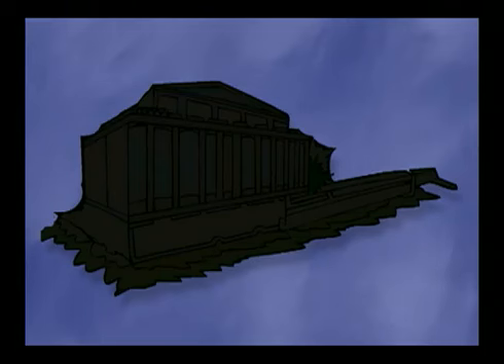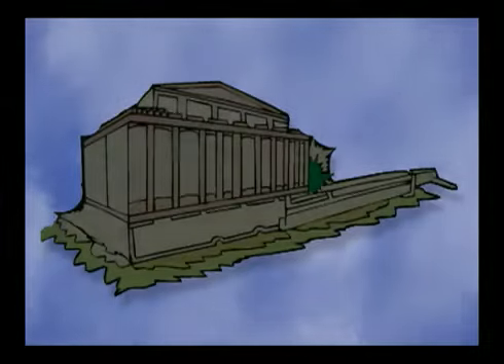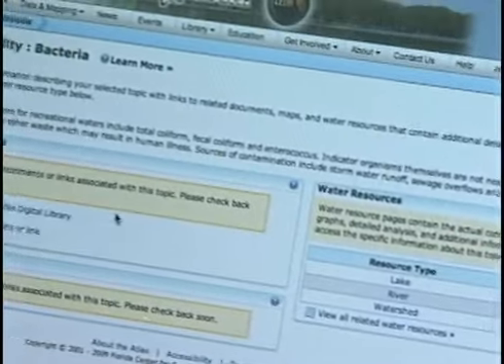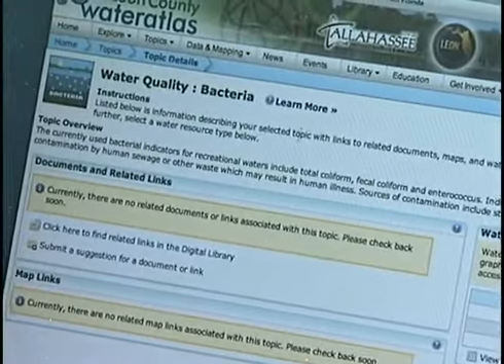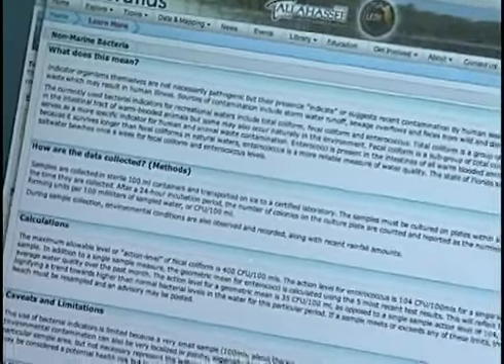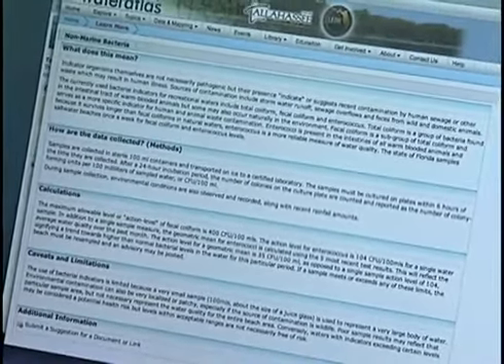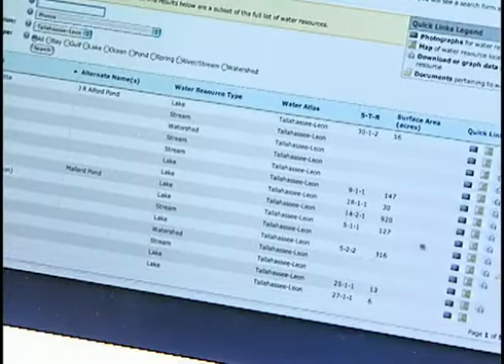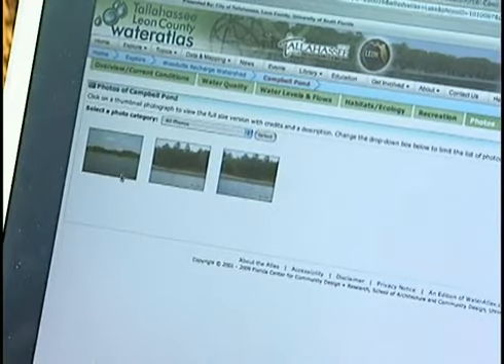The Water Atlas brings the ideas of government in the sunshine and transparent government to life. Important data for water bodies like nutrients, bacteria levels, water clarity, and the like are available soon after collection. Data on land use near water bodies is provided. There's a photo section where citizens can explore different water bodies or submit photos for others to see.